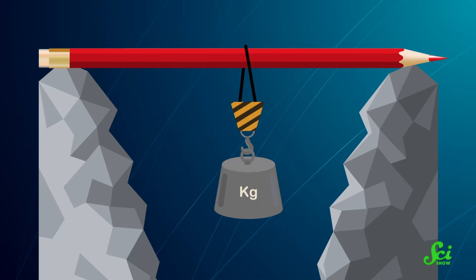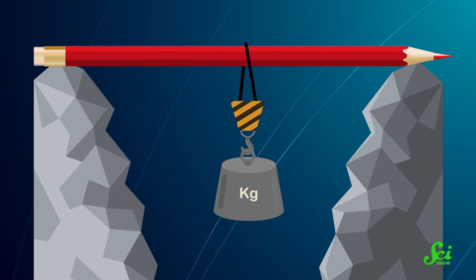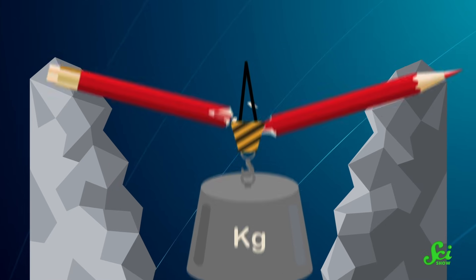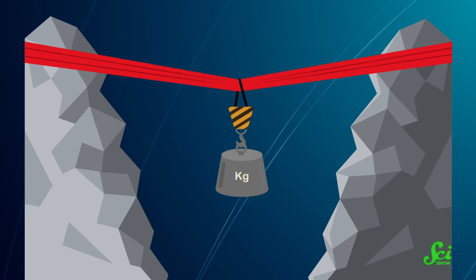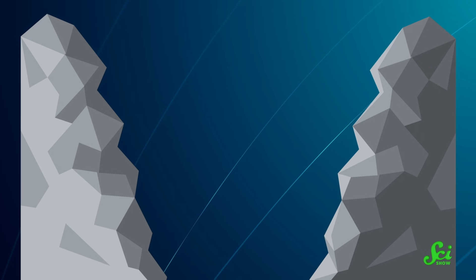Technically speaking, a strong material is one that can handle a whole lot of force without changing its shape, while a tough material is one that takes a lot of force to break. To really see the difference, imagine hanging a weight off of a pencil compared to a rubber band. The pencil would be strong because it can handle the force without changing shape, but pencils are brittle — if the weight were large enough, the pencil would probably snap. But picture a rubber band: the band might stretch a lot, but it doesn't break, and it takes a lot of force for the band to snap. That's what makes it tough.